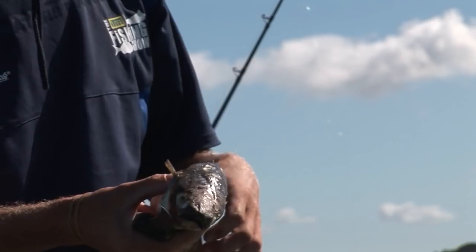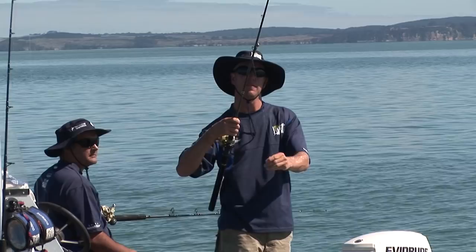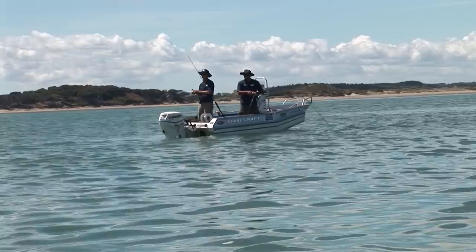Little wee tap tap tap. Familiar feel of a baby snapper. First little customer. Go on, eat it. Nibble nibble nibble. Must be thousands of them here. He'll hook himself sooner or later.